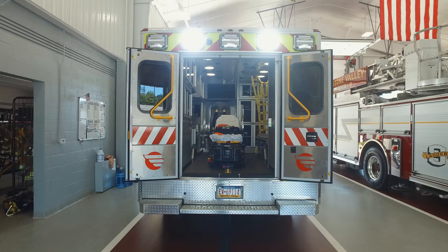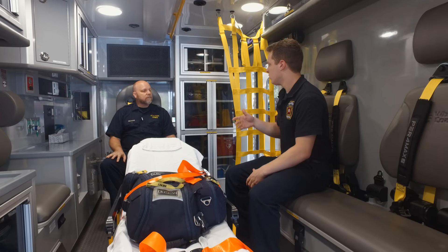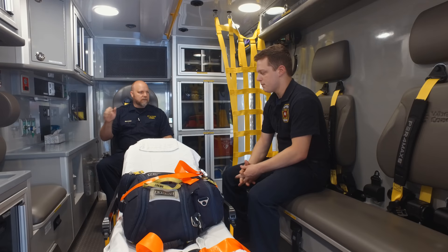Any time we have an ALS call or a critical patient, the paramedic will come in their own vehicle, get in our ambulance, and we'll take it from there. They bring their own jump box and monitor.